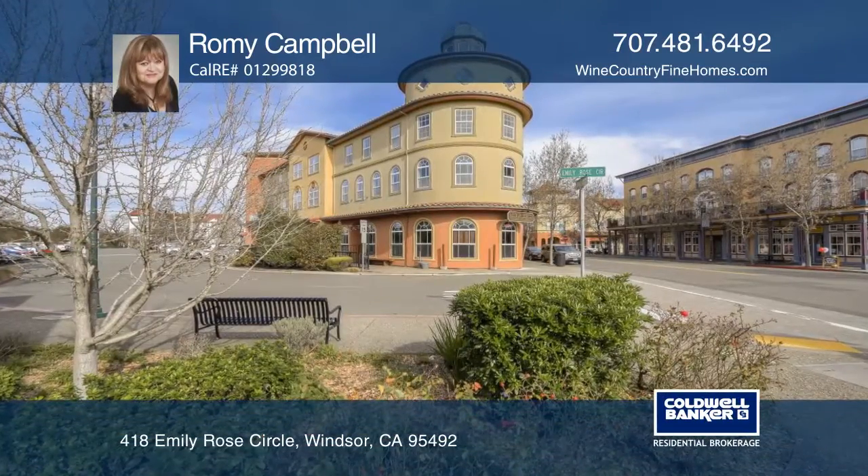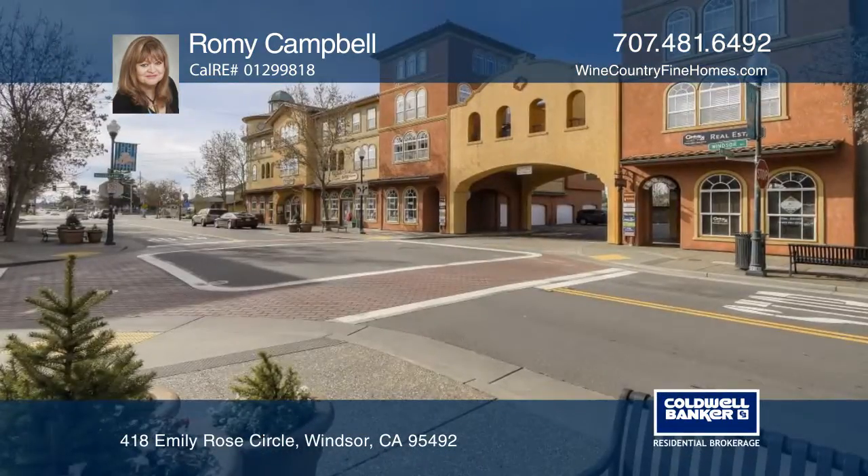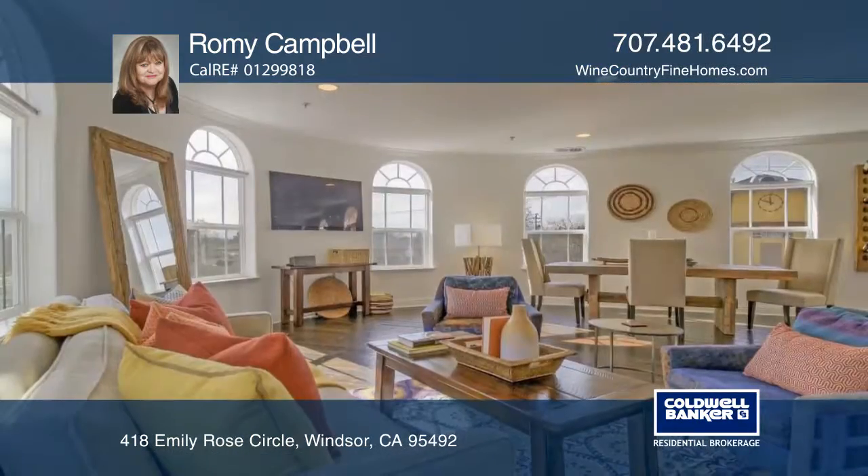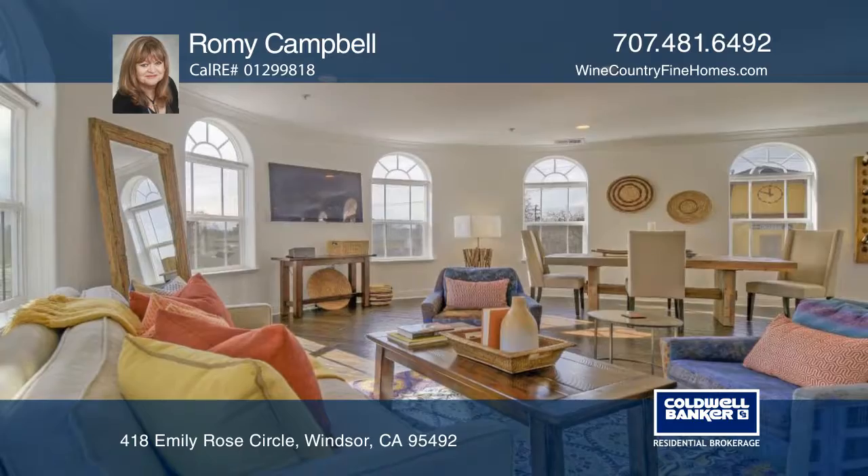This luxurious three-bedroom, two-and-one-half bath condo is located in Windsor's vibrant Town Green Village, where one can enjoy shopping and fine dining.